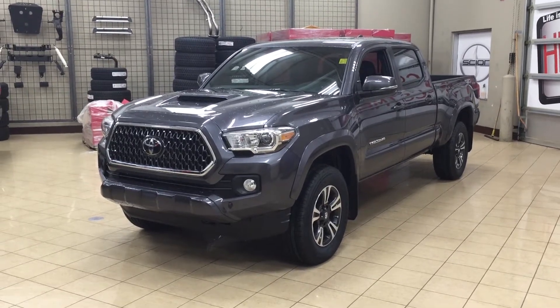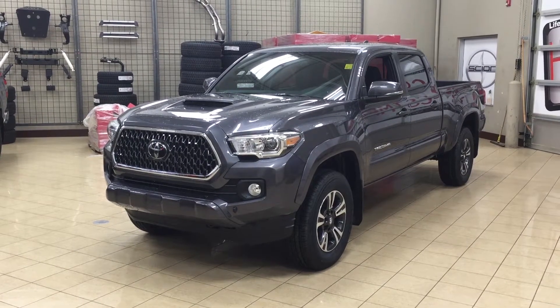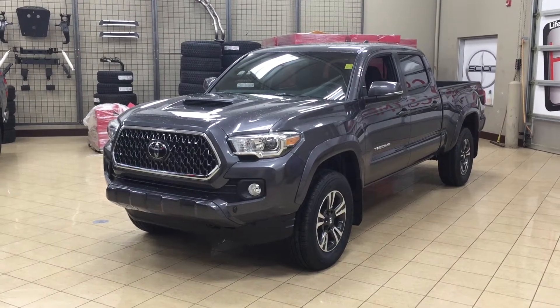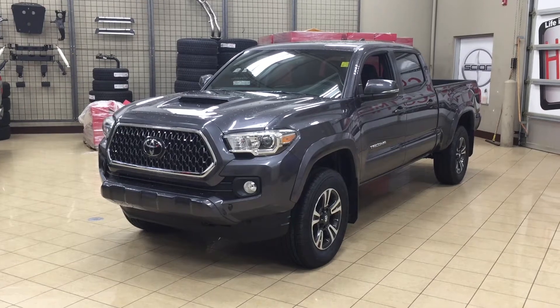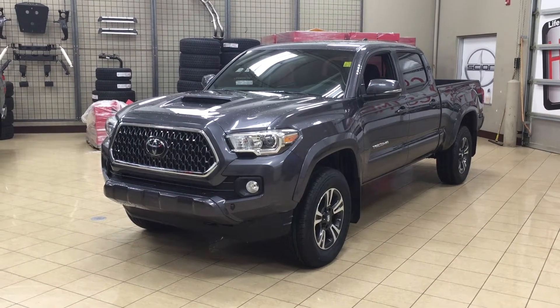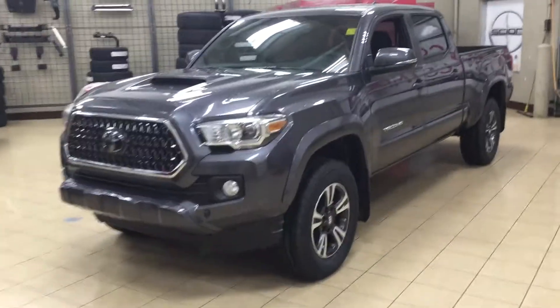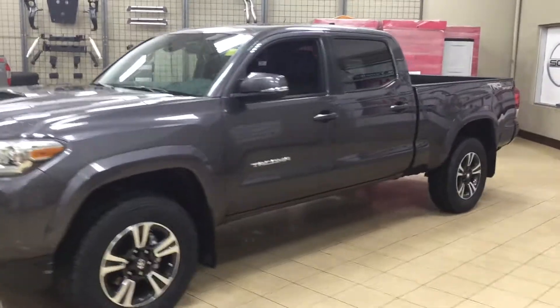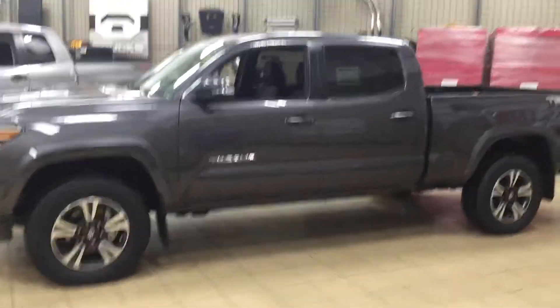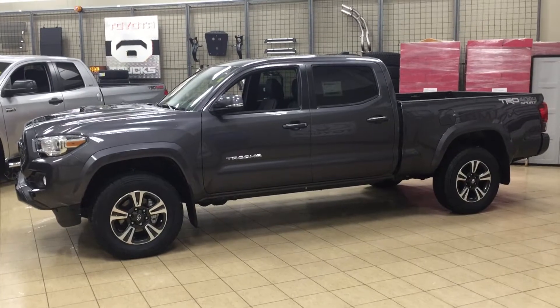Hello folks, welcome to Sherwood Park Toyota, located at 31 Auto Mall Road in Sherwood Park, Alberta, Canada. Today I'm going to be showing you this new Toyota Tacoma TRD Sport upgrade. The most notable features on this TRD Sport upgrade are its power moonroof, wireless charging, and blind spot monitoring. Let's get started.